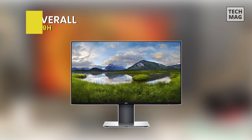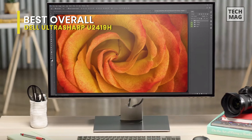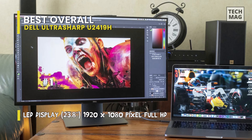If you need a step up in specifications from your old monitor and the reassurance and quality of a well-known brand, you've got it. The Dell UltraSharp U2419H isn't the most affordable 24-inch monitor, but it gives photographers good value for its performance.